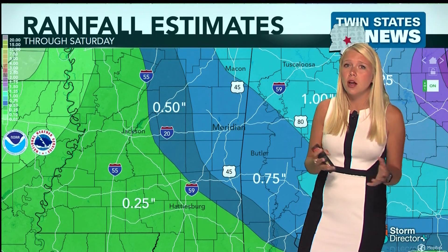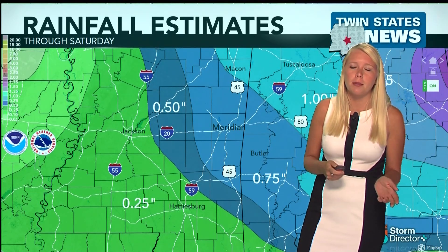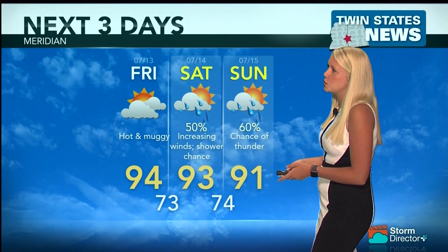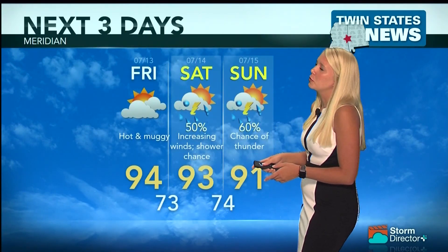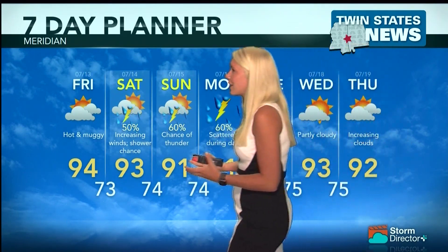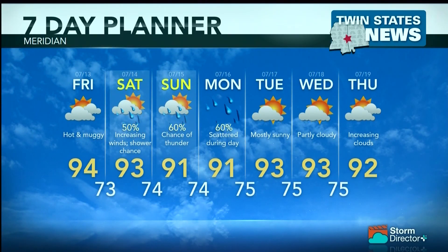These spotty showers are so unpredictable when we have this type of system with all that moisture coming up from the Gulf. We'll keep an eye on those as we move through the weekend, but there are strong chances for storms through Saturday and Sunday, and into Monday as well. Then we'll start to see some of those clouds clear out. We will see sun on Tuesday and Wednesday, and also on Thursday, though clouds will be increasing on Thursday. For the most part your weekend will be a little bit spotty, but there could be some sun in the early morning hours as storms tend to develop more in the afternoon after that muggy weather accumulates moisture.